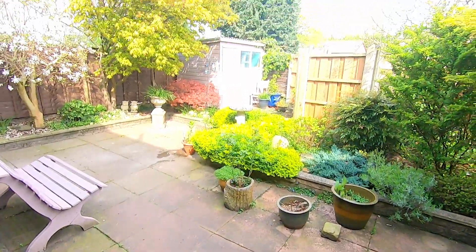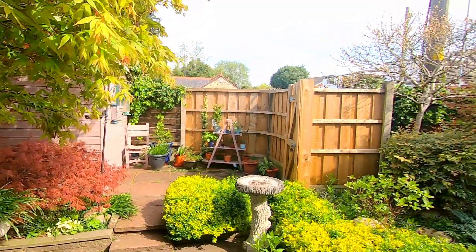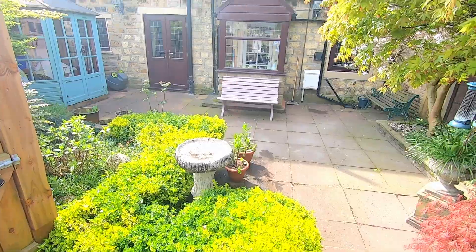Last of all, stepping outside — this is the rear garden. It's a low-maintenance, manageable size, so if you're not into mass gardening this is going to be ideal. What impresses me most is just how nice and private it is — it's not overlooked at all.